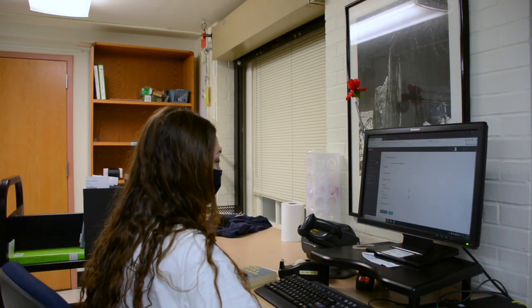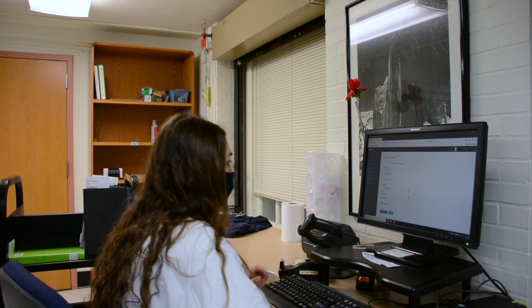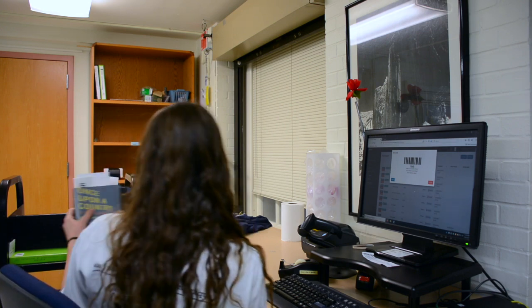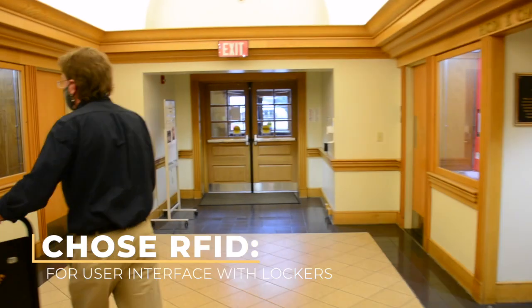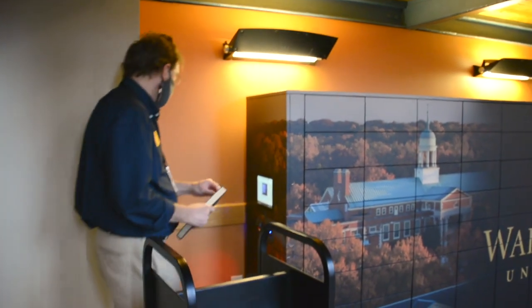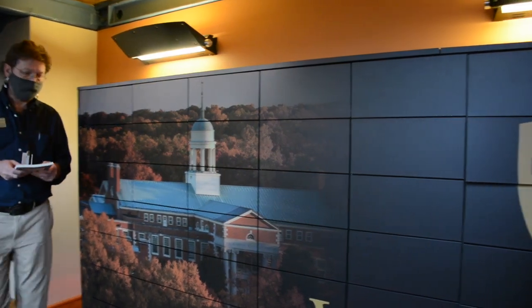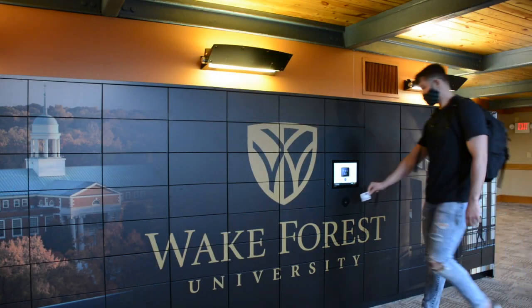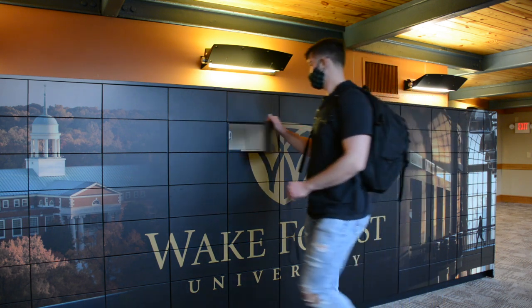Patrons request books from our library catalog. Right now in COVID, we give them a choice: do you want it mailed to your house or do you want to pick it up here on campus? If they want it picked up on campus, we pull it and circulate it to them in our system. Then we use the software to assign them a locker, put the items in the locker for them to retrieve, and they get an email that instructs them where the lockers are and how they work. We went with RFID. We uploaded all of our PeopleSoft data — the students and all their RFID cards and all the faculty and their RFID cards — and they were loaded into the system. So they show up on the back end when we're checking it out and putting it in the locker, and then they just tap their ID and it opens.